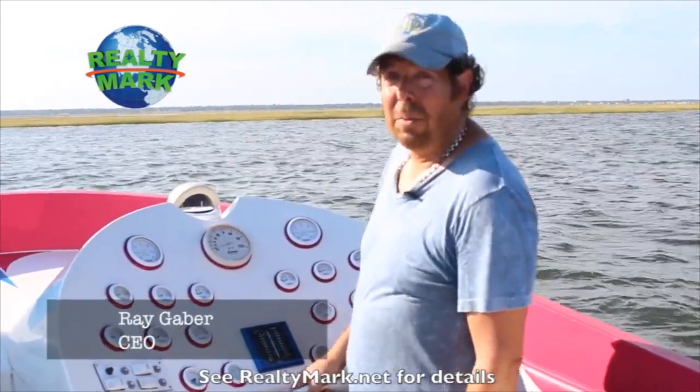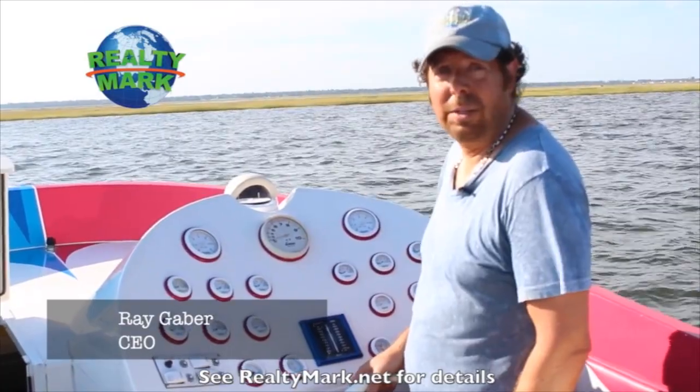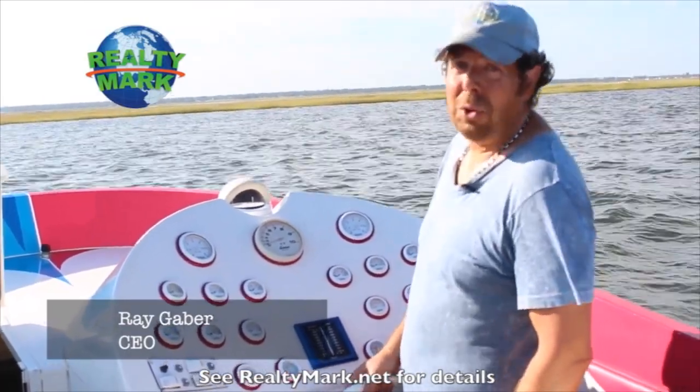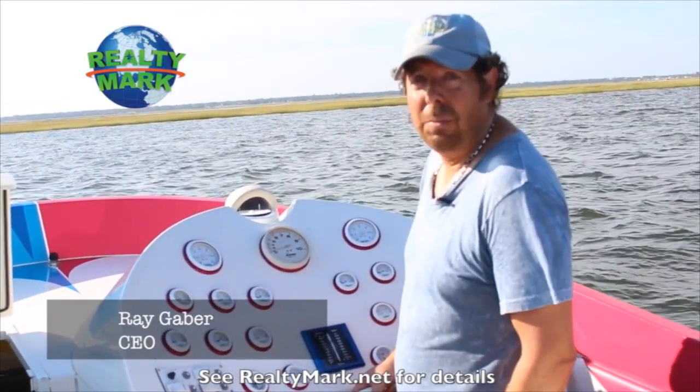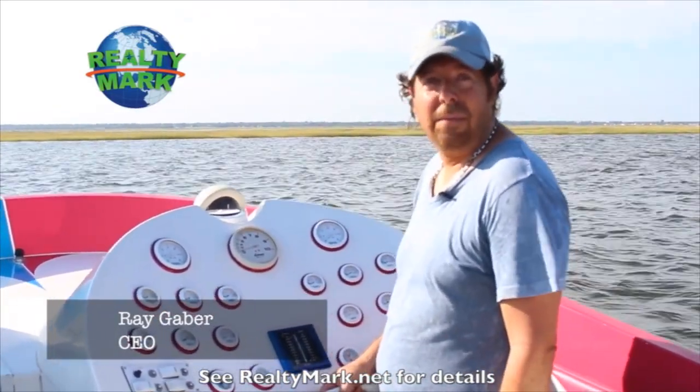Good morning and welcome to today's show. Whether you're buying or selling, you can rest assured that all of our homes offer the availability of a one-year home warranty, giving you that peace of mind. We're so confident that you're going to love the property that you buy with a RealtyMark agent, that if you're unhappy with that property for any reason, we will resell it for free.